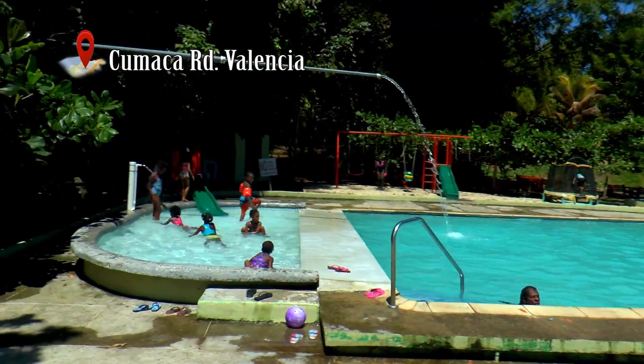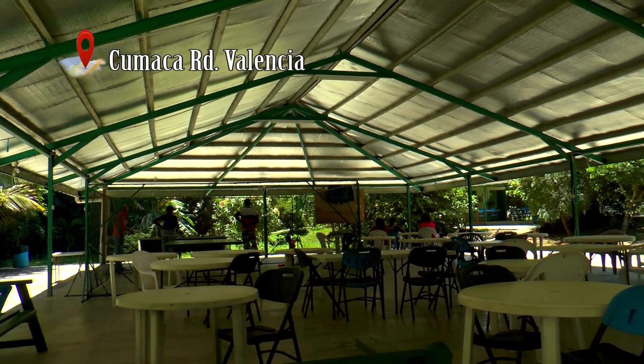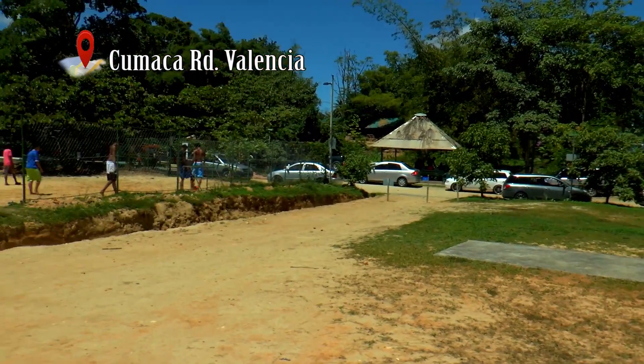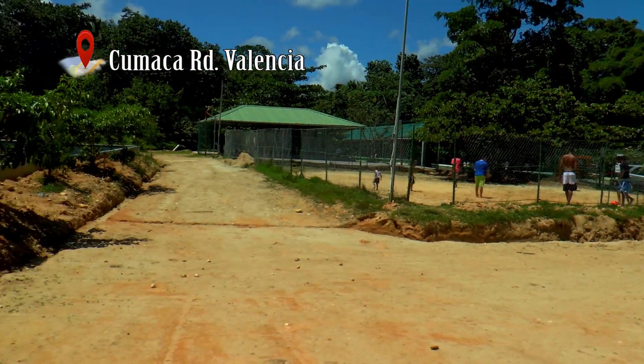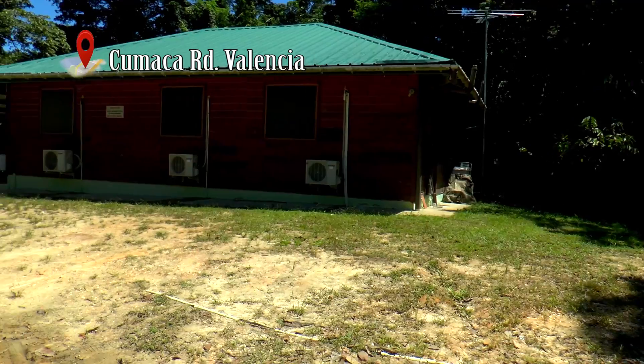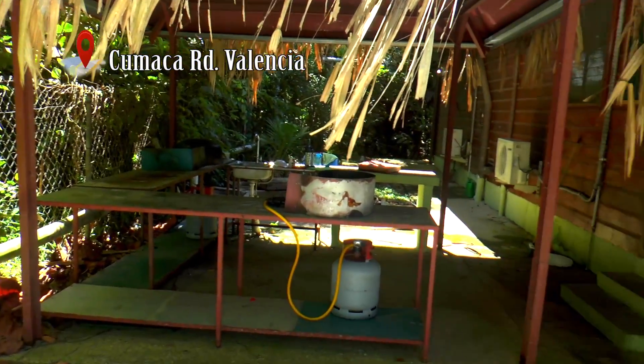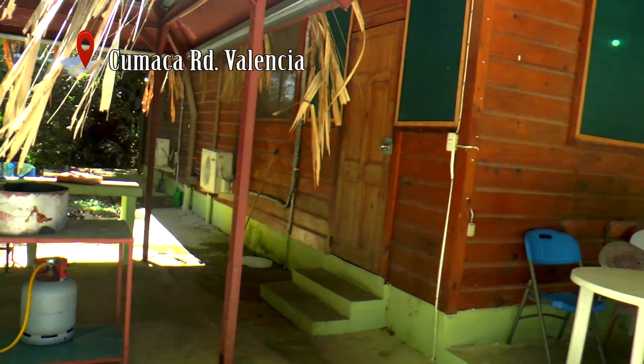We have a swimming pool, sheds, the cook line, a play field for football, cricket, basketball, table tennis, and a pool table. There are also rooms that can be rented — we have a couple of rooms for 24 people.